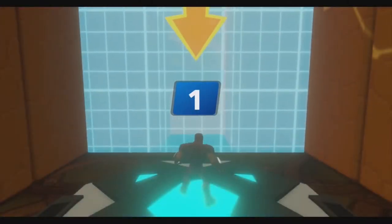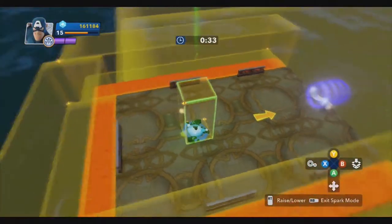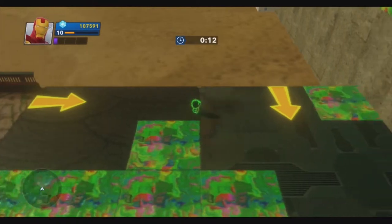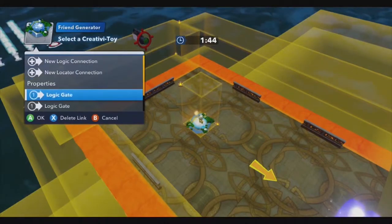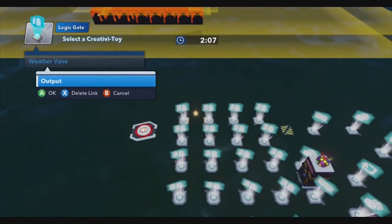When the player begins the level, a number of things happen. A friend generator spawns a townsperson. The townsperson spawns into a trigger area, which activates a target camera set to follow the triggering actor — in this case the townsperson — so the camera will follow them wherever they go. In addition, when the townsperson appears in the friend generator, it activates four logic gates that are connected to four weather vanes.